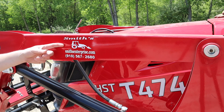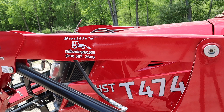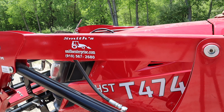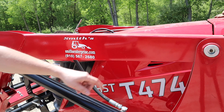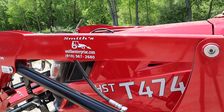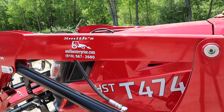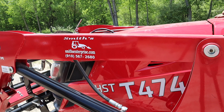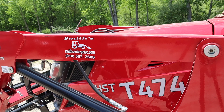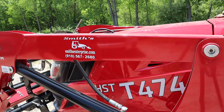Smith's Enterprise — 910-567-2680. Tell them Andrew from Double A Homestead sent you and ask for Sean. He's super helpful, and their delivery driver couldn't be nicer. The model is the HST T474: HST means hydrostatic versus shuttle shift, and T474 is the TYM model number. You may notice Branson and TYM are now one — TYM bought Branson — but this is one of the original TYM tractors, not a rebranded Branson.